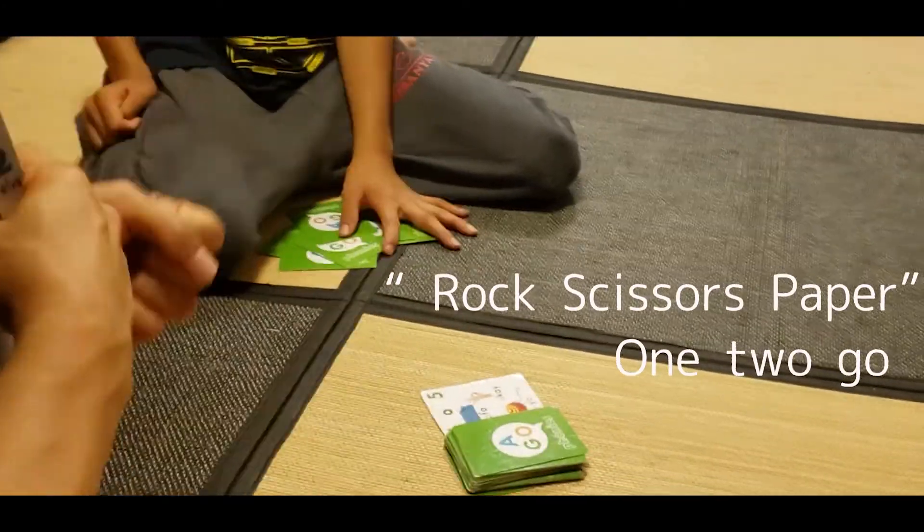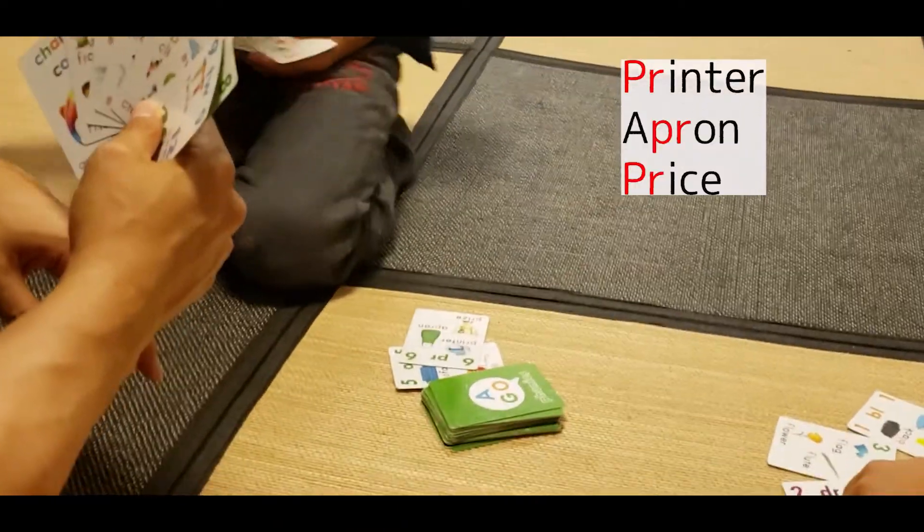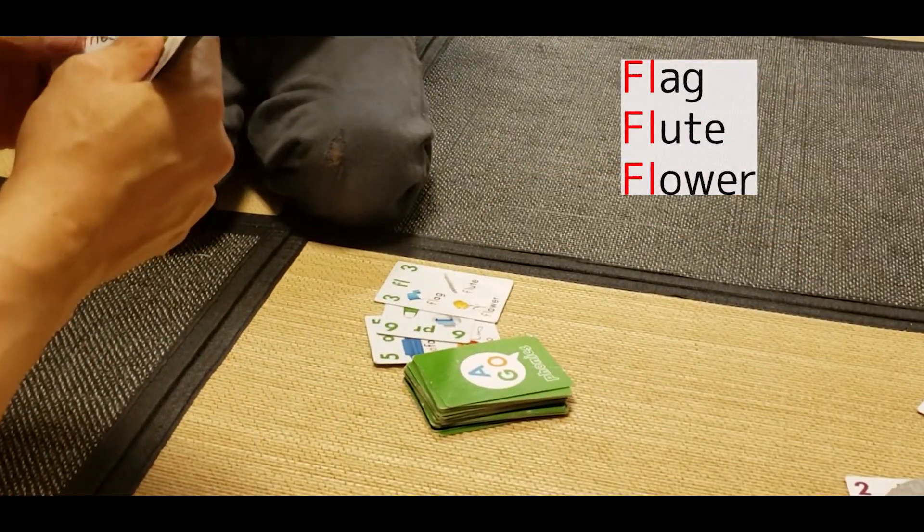Are you ready? Look, see the paper! 1, 2, go! Players play their cards calling out the phonics words as they go.